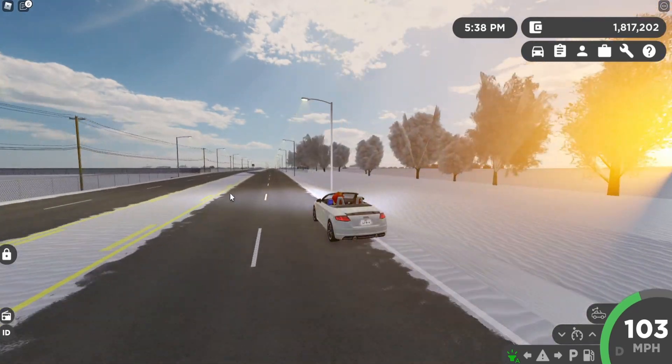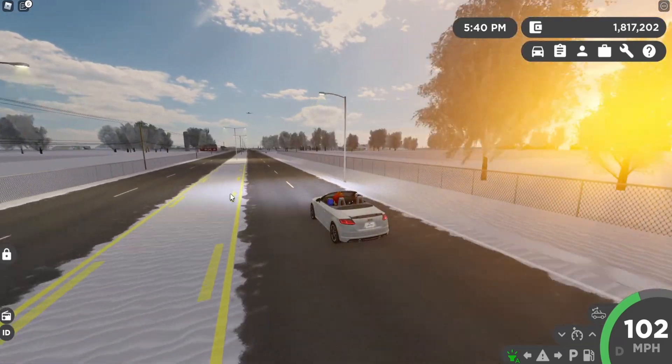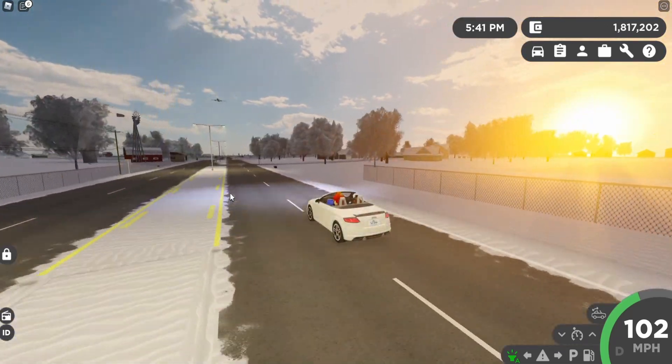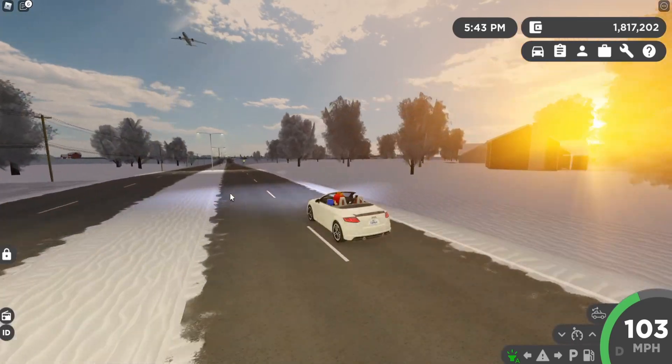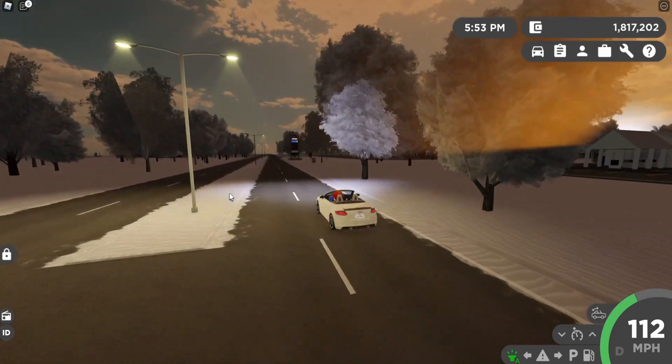We also have the 2018 Volkswagen Atlas in six trims: S, SE, SEL, SEL Premium, and SEL Premium R-Line, with six rim options, modeled by Bluesy. Here's what the vehicle would look like in Greenville.